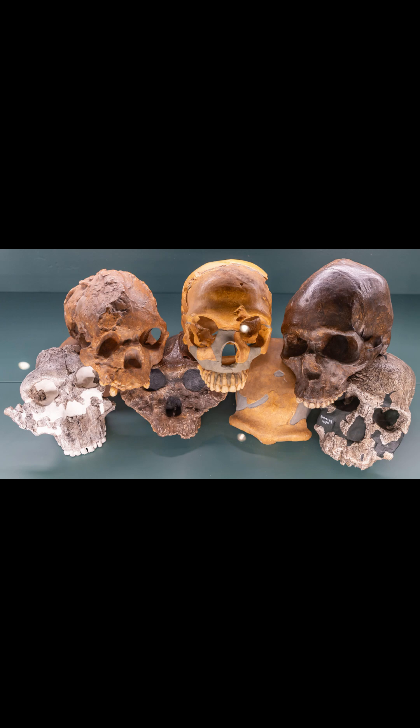Other features, such as the broad shape of the finger bones, closely resemble those of a gorilla.